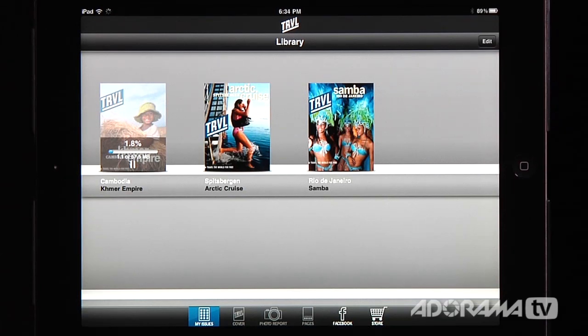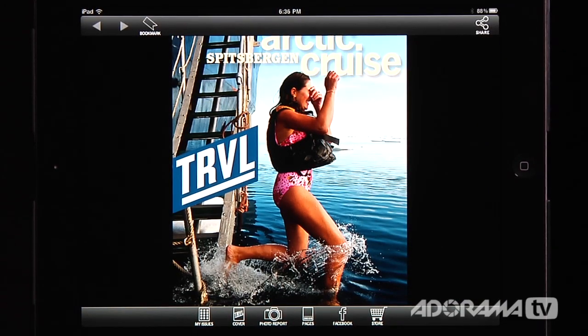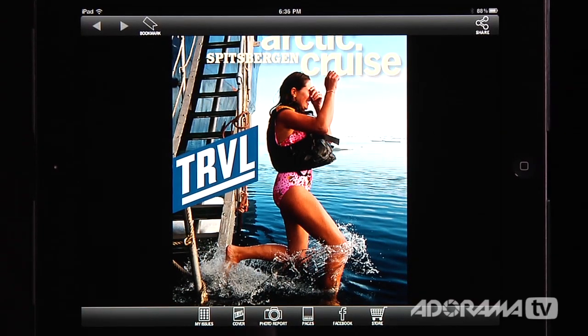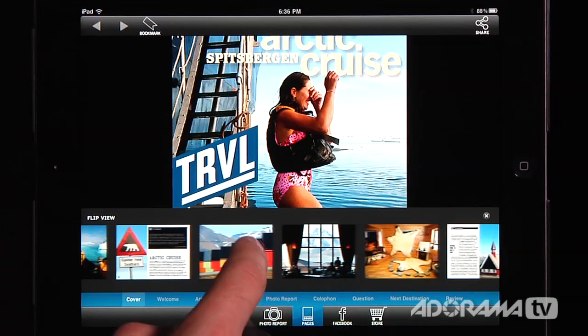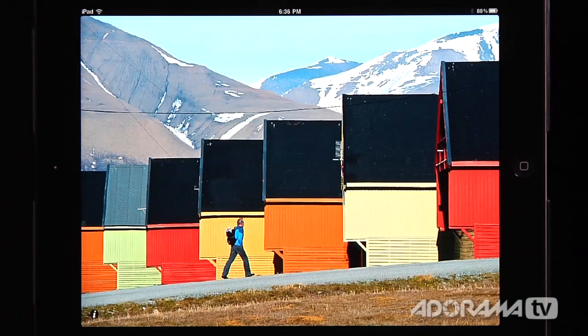We'll let this download and keep going. Now that's loaded in, so we have this Cambodia magazine we can look into. Let's start by looking at the Arctic Cruise magazine. You can zip in here — it's horizontal and vertical, so it will change its orientation based on the iPad. We can go in here and look at the pages, which allows us to zip through the magazine and see the different pages.